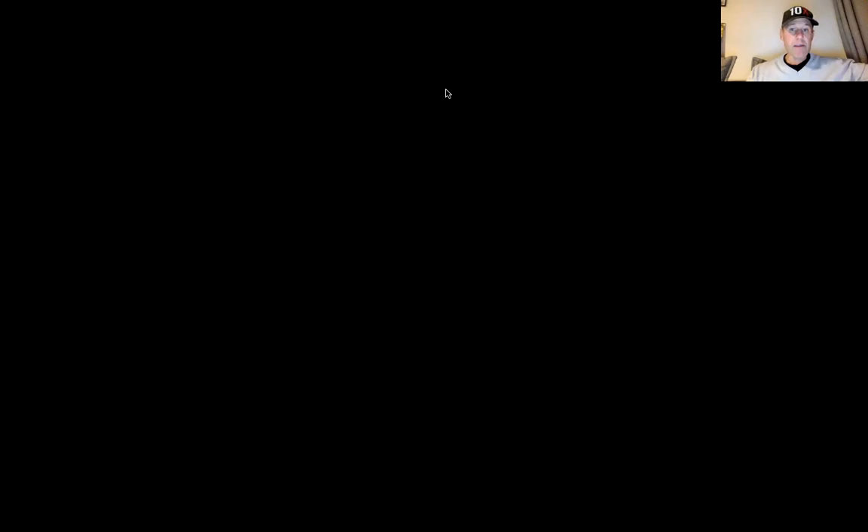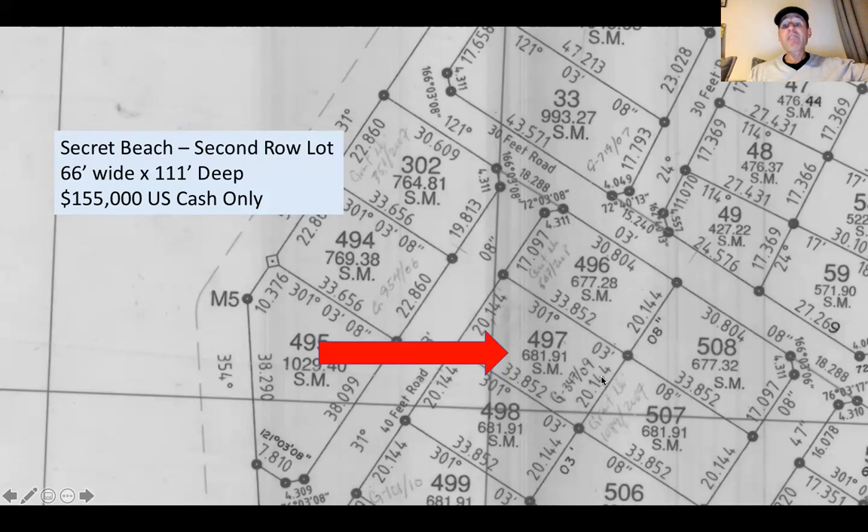Now let's show you some more details about the property itself. The lot is 66 feet wide by 111 feet deep — quite a bit bigger than your average lot at Secret Beach. It has 681 square meters. This lot is priced at $155,000 US dollars, and that does need to be a cash purchase, because the seller needs those funds to go and develop another piece of property he's invested in on Ambergris Caye.